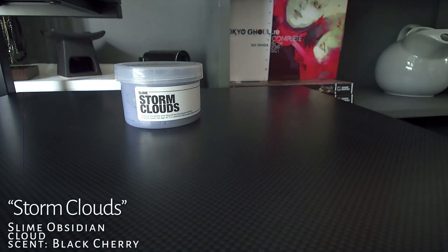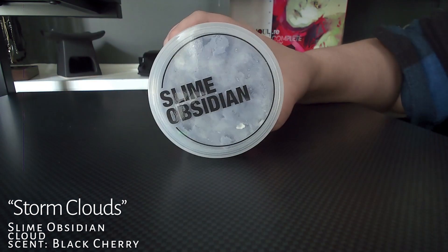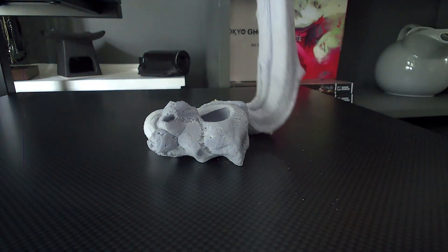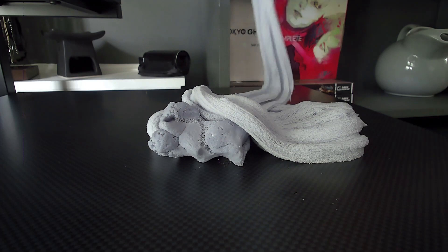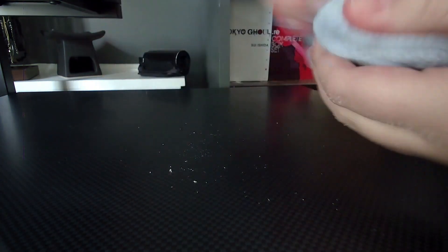This is Storm Clouds by Slime Obsidian. This was my first slime — I ordered another one because I loved it so much. For some reason, when this one came in, it wasn't as cloud-textured and drizzly as the first one. I tried to let it sit for a few days and tried to fluff it up. It's still really nice, really great slime, and I love the smell of it. I ordered another cloud slime at the same time. They just have a little bit of a problem where it's not as fluffy. I'm going to give it an 8 out of 10.